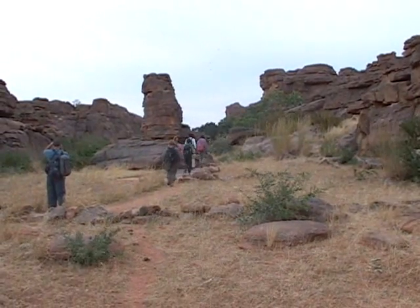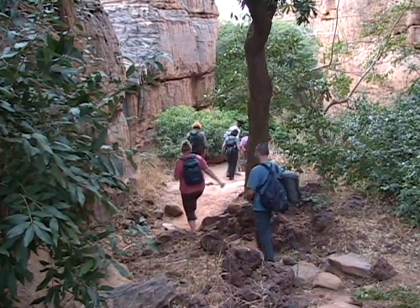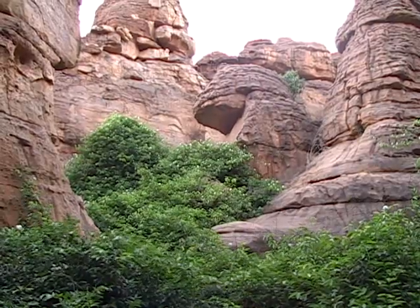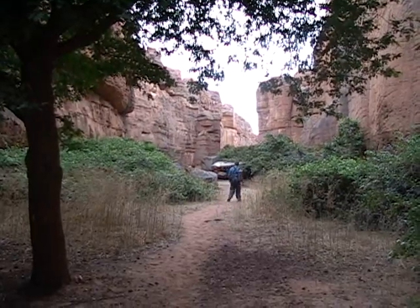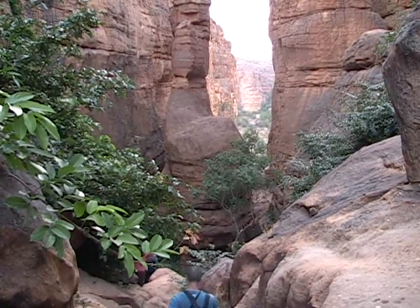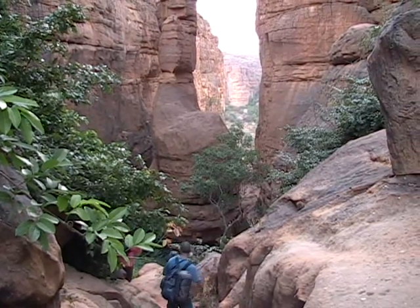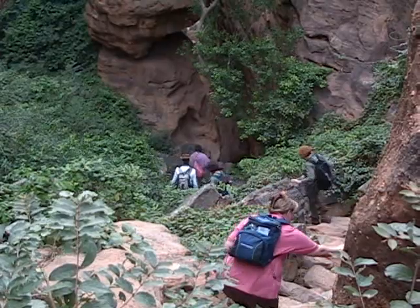To get to Nombori, we follow a trail within a canyon called the Bandagara Pass to the bottom of the escarpment. The descent is gradual at first, but then it turns into a 45-degree drop, and some of us have to sit down and slide so as not to fall.